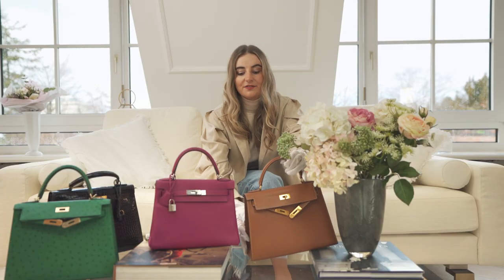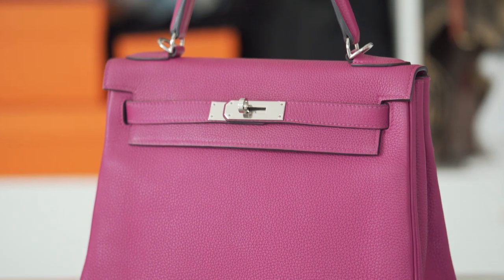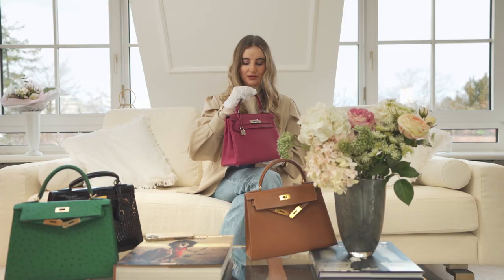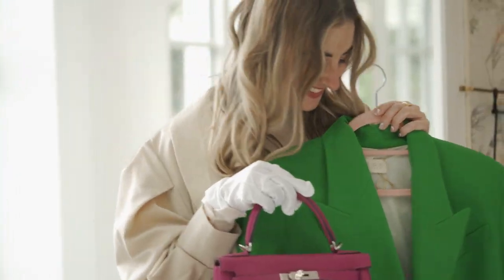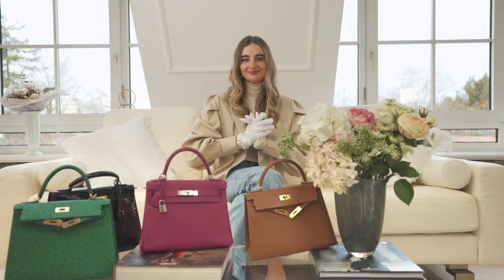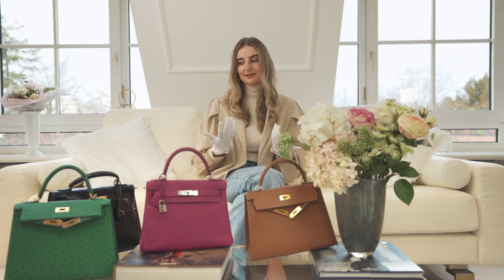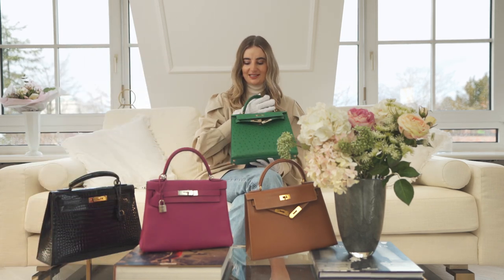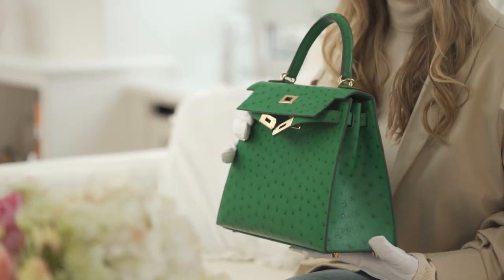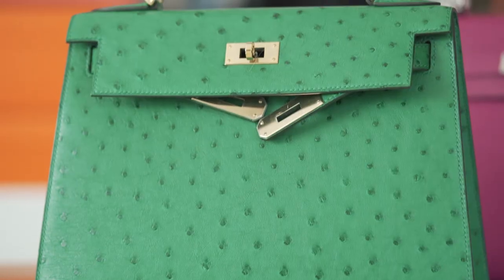If you want a resistant leather, the Togo leather will definitely be yours too. It's a little more structured but also very resistant, and you can style it with a sporty look or very elegantly. Then we have the exotic leathers, which are at a higher price point, but I think they're a piece of art. Here we have the Ostrich leather — it's love it or hate it, but I love it, and it's definitely for special occasions.